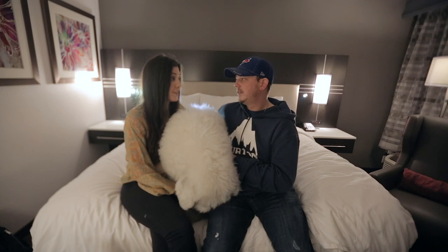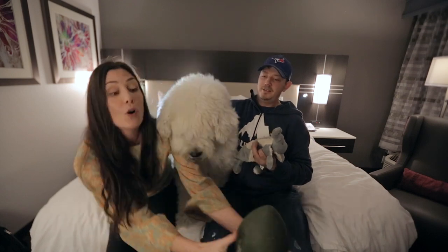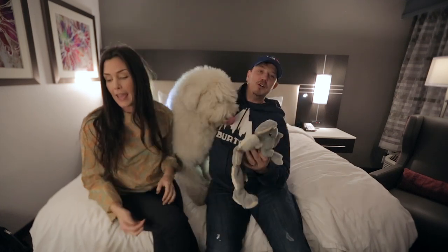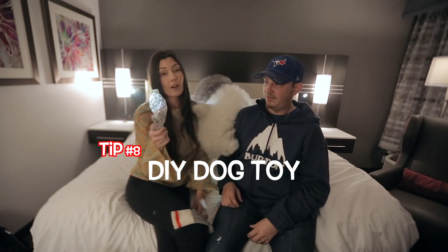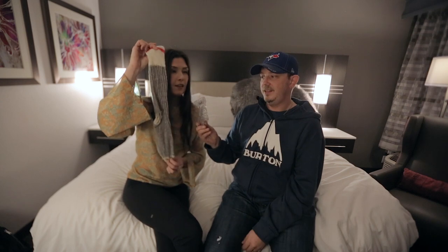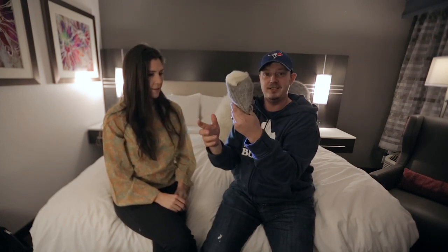Always bring toys. We have Wallace's favorite elephant with multiple squeak areas, and his avocado football — he loves that. If you forget to bring toys, you can always find a plastic water bottle. Empty the water out, take the lid off, grab a sock, put the bottle in the sock, and loop it — don't tie it too tight or you'll wreck your sock. All of a sudden your dog has a crinkly toy that makes noise.